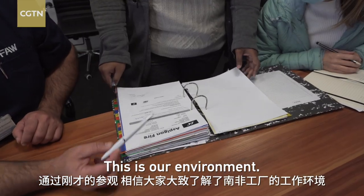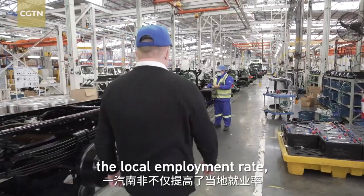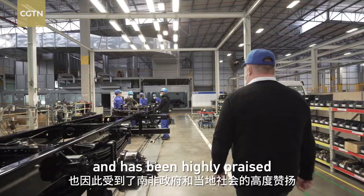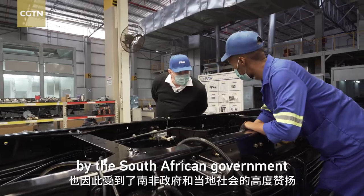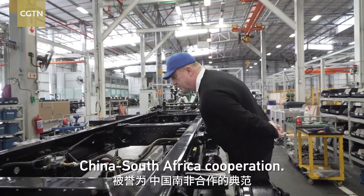This is our environment. FAW South Africa has effectively raised local employment rates and has been highly praised by the South African government and the local community as the model of China-South Africa cooperation.